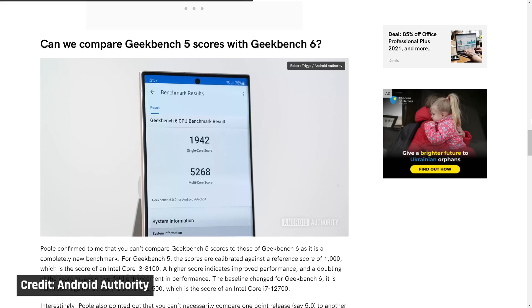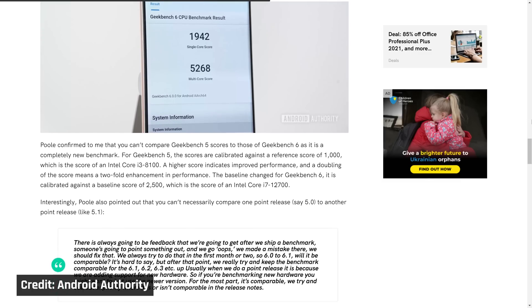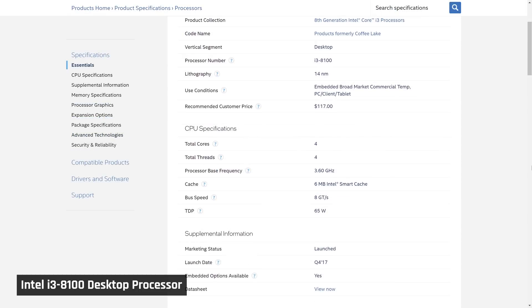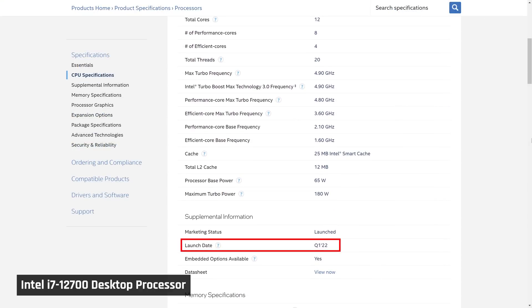Before I show you the results, important note: you cannot compare an older Geekbench 5 score with a Geekbench 6 one. Even though they appear to be on the same scale, they are not. The way each version of Geekbench works is to assign a certain processor a baseline score, then the performance of your processor is compared to that one — i.e., if your score is twice as much as the baseline, your processor is twice as fast. In the case of Geekbench 5, that was a score of 1000 for an i3-8100 desktop processor, launched in 2017. For Geekbench 6, this is now a score of 2500 for an i7-12700, a processor launched in 2022 — five years newer.